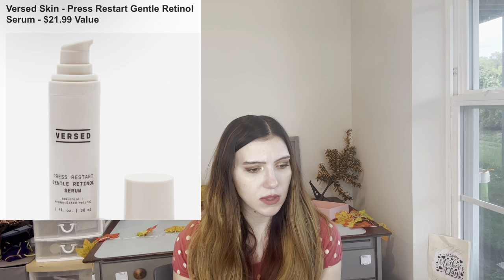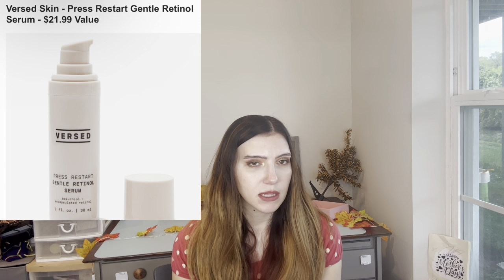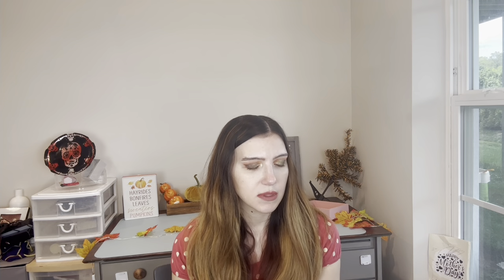Hanky Panky wash and wear bags — $36 value. These look nice, especially for travel, but I already have wet-dry bags. These are cute though.